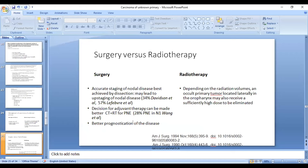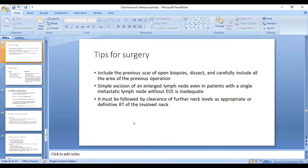Radiotherapy has the advantage of also irradiating the mucosa and therefore probably eliminating the probable primary. If surgery is planned, a few tips: if there is a previous scar from open biopsy, all tissue should be excised meticulously. Even if it is a single node without ECE, simple excision is not adequate; these patients should undergo a completion neck dissection or be offered definitive radiotherapy with full dose, otherwise chances of recurrence are very high.